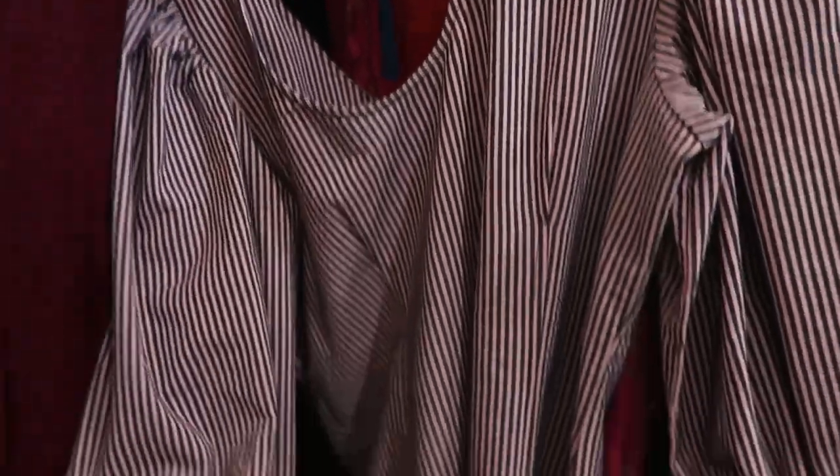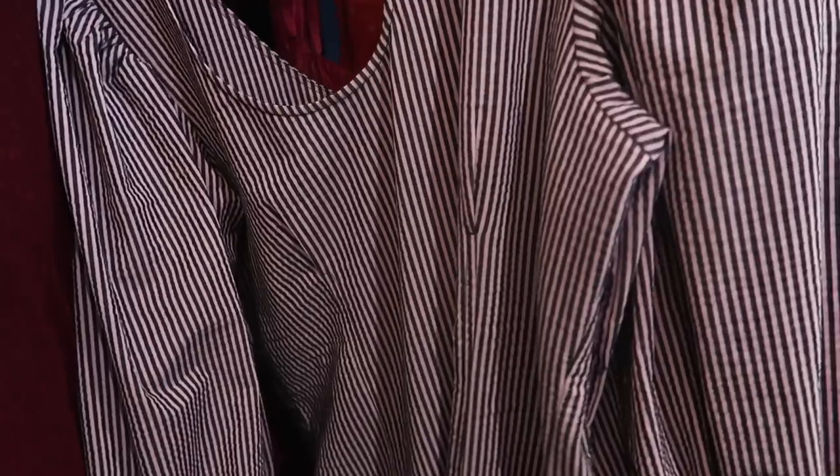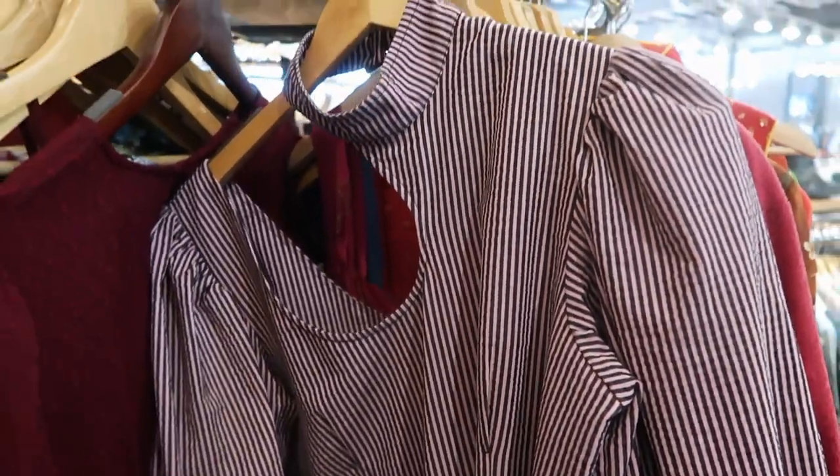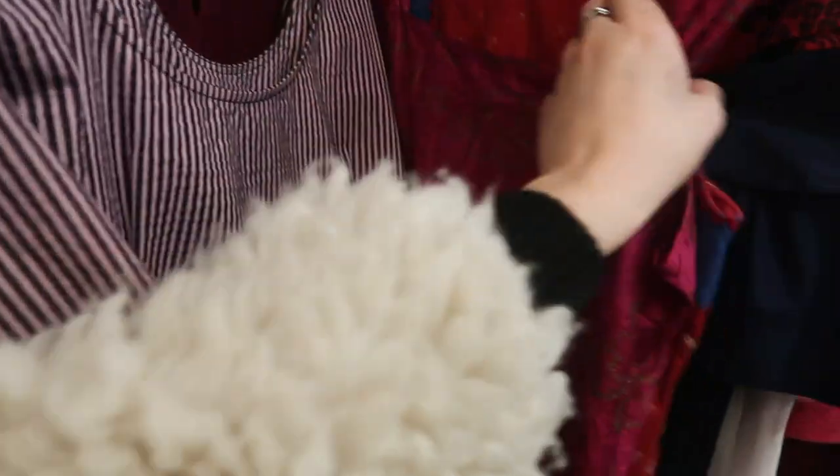This Ghani dress is super cute — it has a shoulder cutout detail — but I swear all the thrift stores in Brooklyn mark Ghani up so much. It's not even just Beacon's, it's literally all the thrift stores in Brooklyn, which is always so frustrating because then I can't get it.